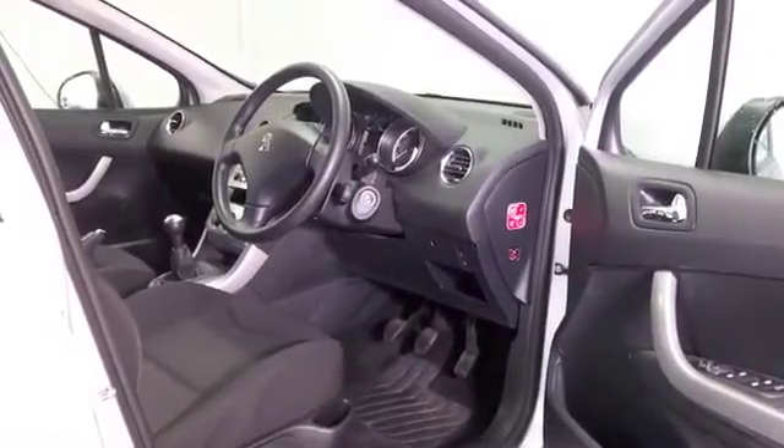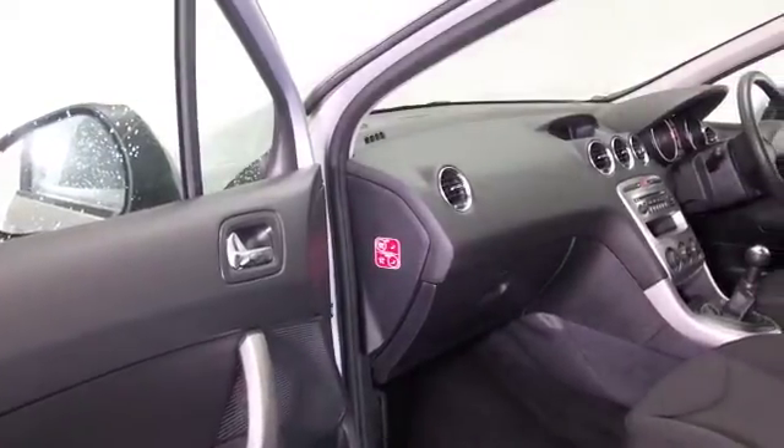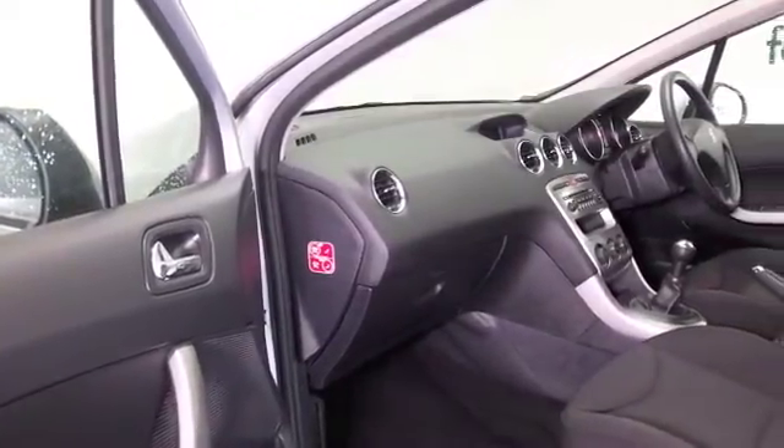This has a cloth interior, some nice detailing in the cabin with aircon, remote locking, and a decent sounding music system.